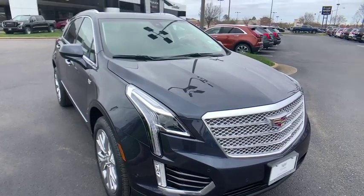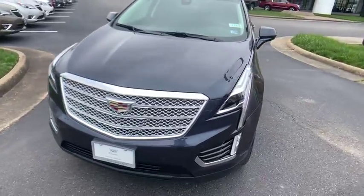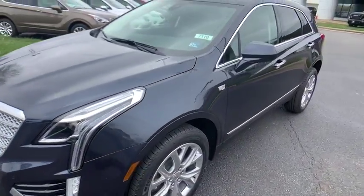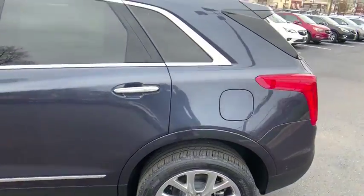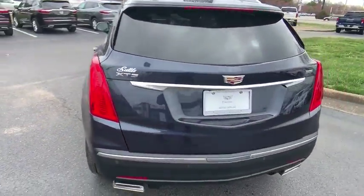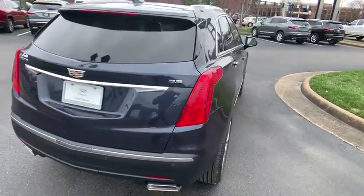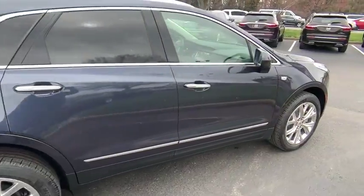2019 Cadillac XT5. The Cadillac XT5 was crafted to adapt to your needs while expressing your distinctive sense of style. Visually striking and intelligently designed, this crossover outsmarts any task with progressive technology and an accommodating interior. This vehicle has less than 100 miles.